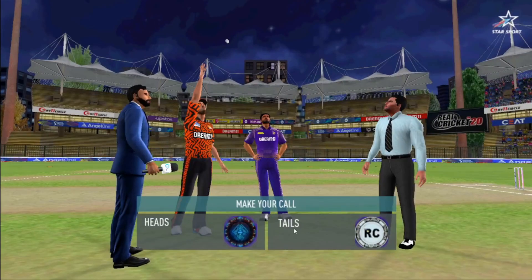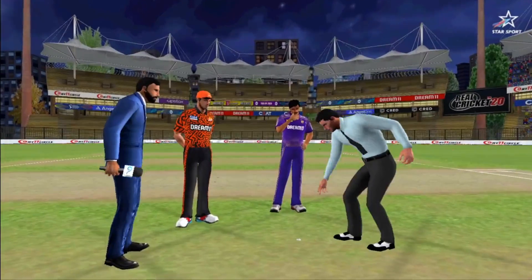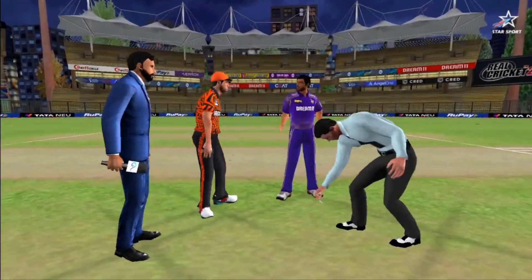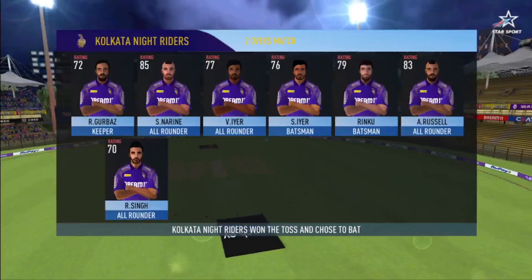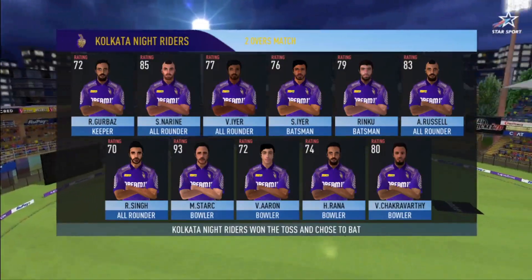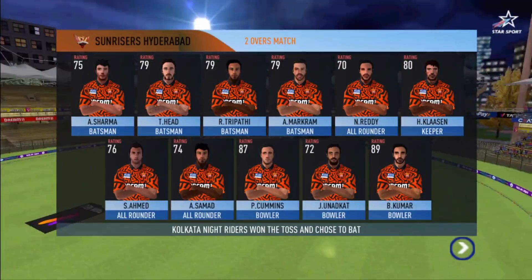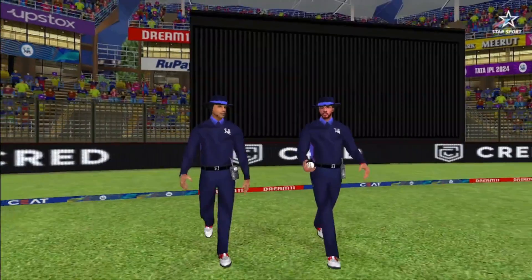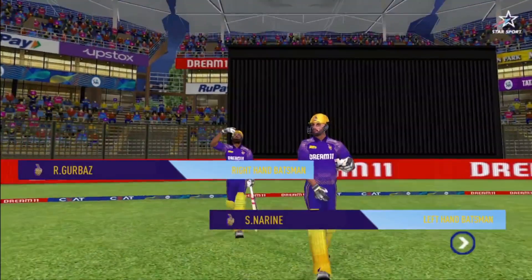We have both the captains in the center with the natural field. Tails is the call and heads it is. Losing the toss could prove costly — this could make for a really interesting match. A lovely day to play cricket, and here come the openers into the field.